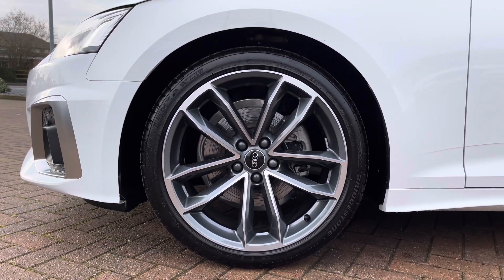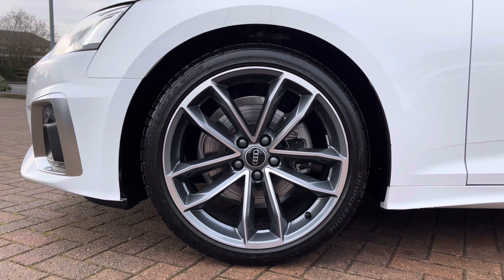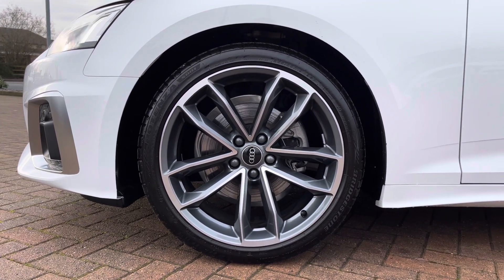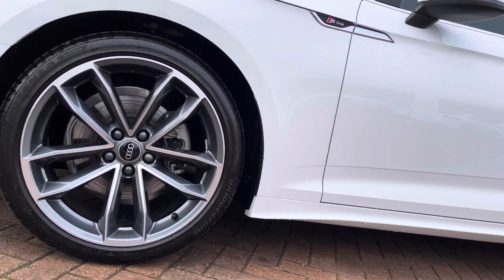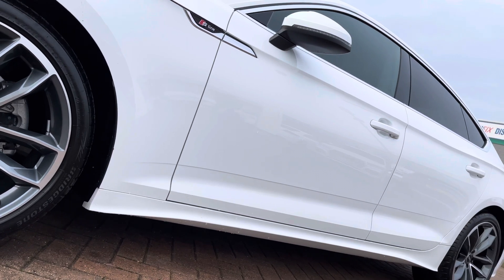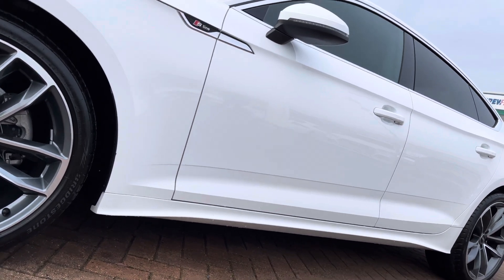Looking down at these alloy wheels, these are 19-inch 5-spoke CAVO design alloy wheels, which really complement this vehicle. The diamond cut finish on this car really complements the silver accents around the window trims, around the grille and around the back of this vehicle.